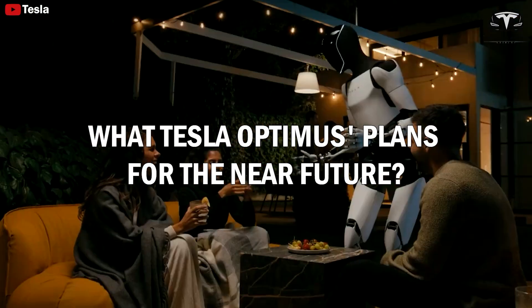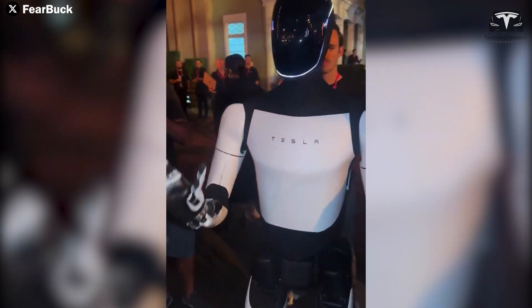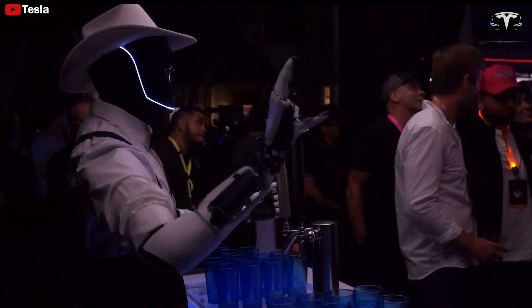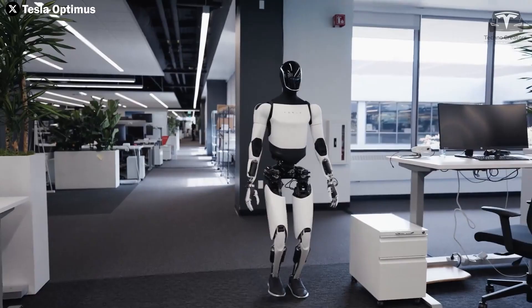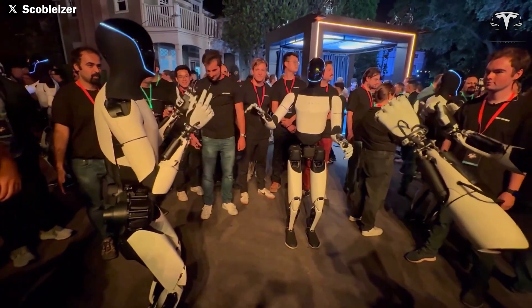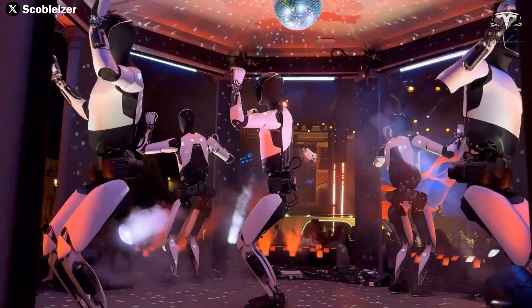What are Tesla Optimus's plans for the near future? Tesla is known for offering flexible options, and Optimus is no exception. Elon Musk has shared that bots would be offered both as rentals and for purchase, with rentals coming first. This approach allows customers to test whether Optimus is truly useful and convenient for everyday life while mitigating financial risks. While the price of Optimus is expected to be around $20,000, many potential buyers may hesitate to spend that much, making the rental option attractive for experiencing the product at a more reasonable cost.